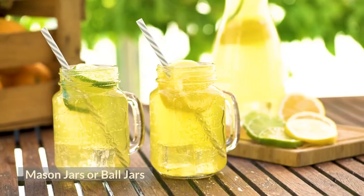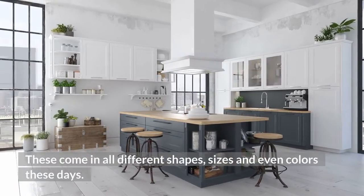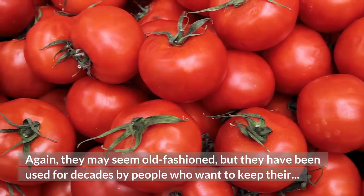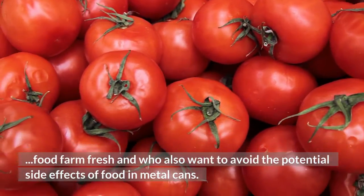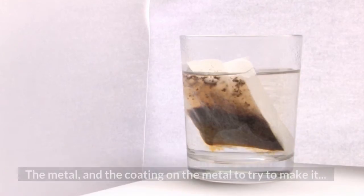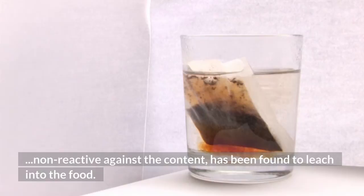Mason jars or ball jars. These come in all different shapes, sizes and even colors these days. They may seem old-fashioned, but they have been used for decades by people who want to keep their food farm fresh and who also want to avoid the potential side effects of food in metal cans. The metal, and the coating on the metal to try to make it non-reactive against the content, has been found to leach into the food.